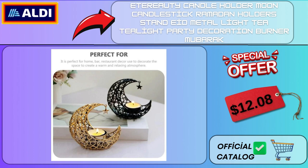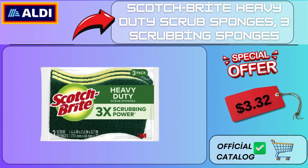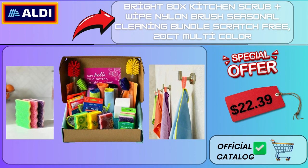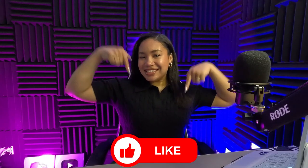Ederody Candle Holder Moon Candlestick Ramadan Holder Stand Eid Metal Tea Light Party Decoration Burner Mubarak $12.08. Scotch-Brite Heavy Duty Scrub Sponges 3-Pack $3.32. Scrub Daddy Scrub Mommy Sponge Pink, Soft in Warm Water, Firm in Cold, 1 Count $3.88. Bright Box Kitchen Scrub Plus Wipe Nylon Brush Seasonal Cleaning Bundle Scratch Free 20 CT Multicolor $22.39.